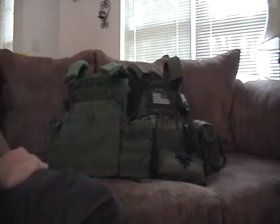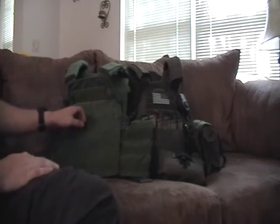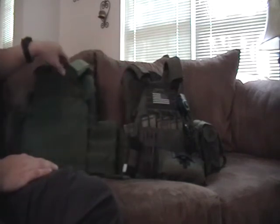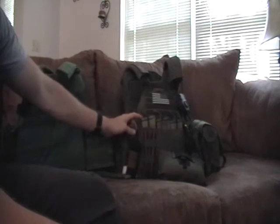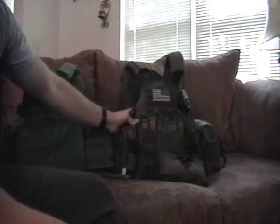I never got to run one of these in combat, so I can't really tell you how it holds up under real stressful conditions. But I've worked out with them, done some CrossFit, some combat-oriented CrossFit wearing this body armor. I've done a lot of kit runs and some shooting in it, and it's just an awesome plate carrier. It fills my every need.